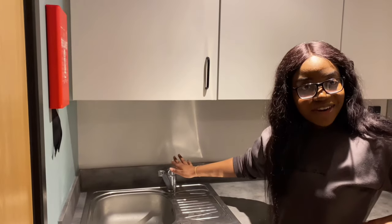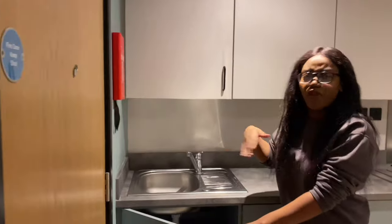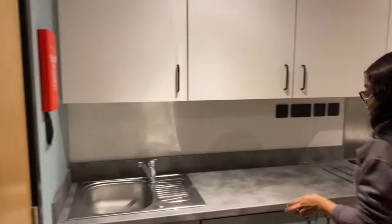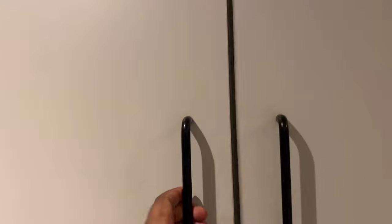Water comes out... water doesn't. Okay, let's start over. Everything's kind of hidden — the fridge is hidden. No food in there yet because I'm broke.